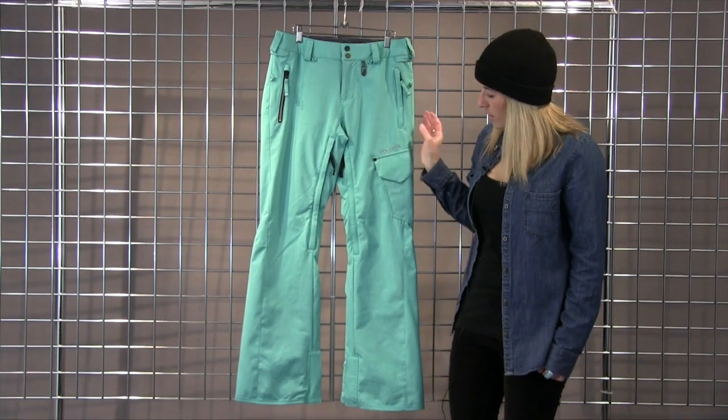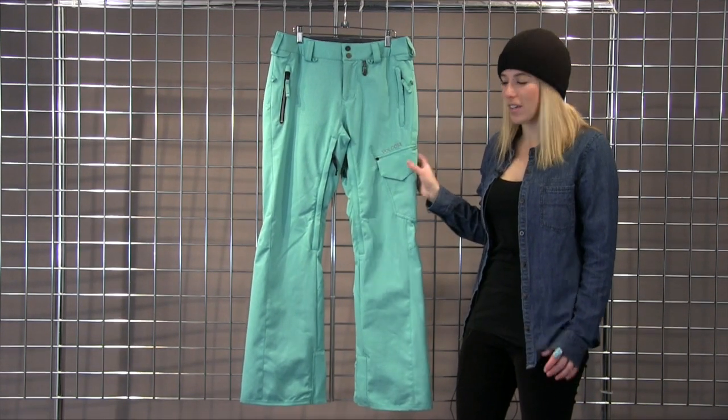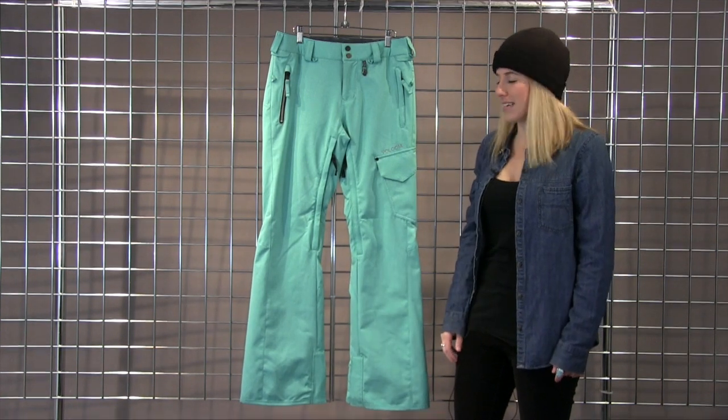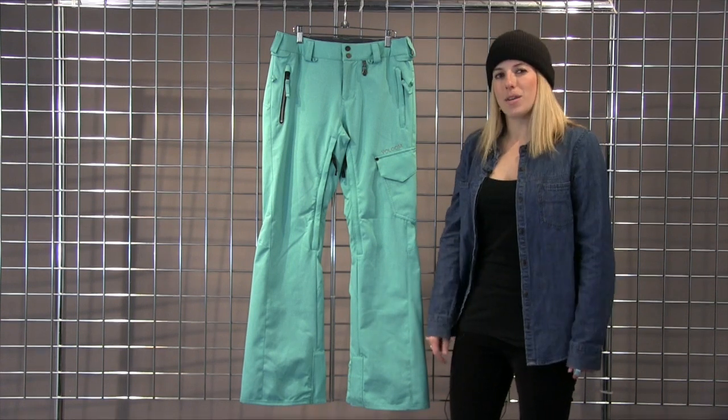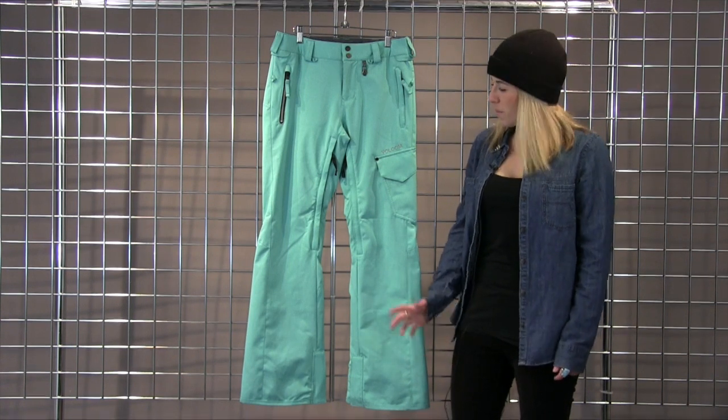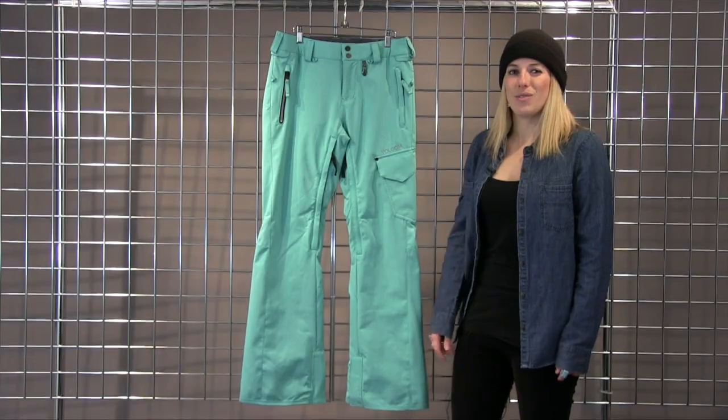This pant also features a nice asymmetrical cargo pocket detail, just giving it a nice little style detail. And it does have mesh back venting on the legs as well, so it helps to regulate your temperature when you're out on the hill. So the Plateau Pant is a really great, cute fitting pant.